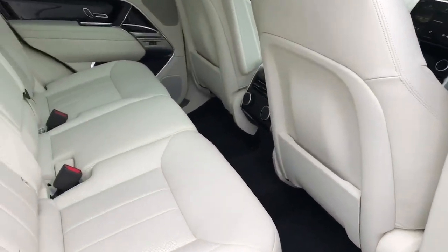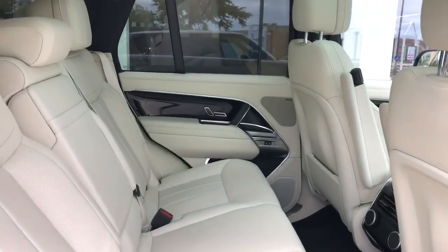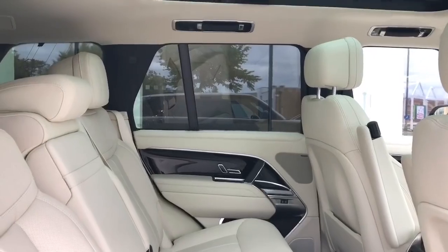Equipped with self-driving technology and a powertrain warranty, you can trust this Range Rover for years to come.